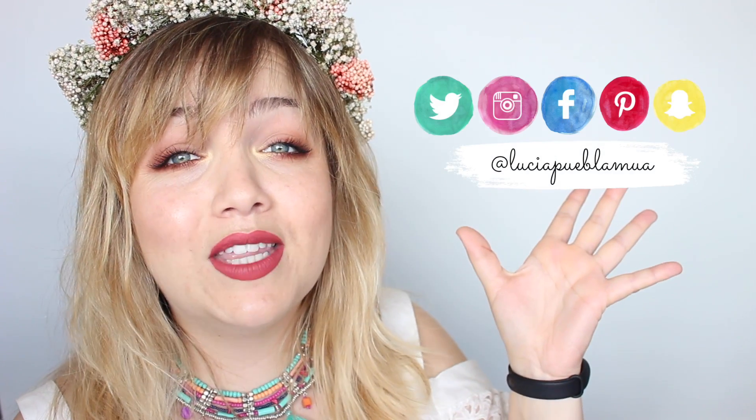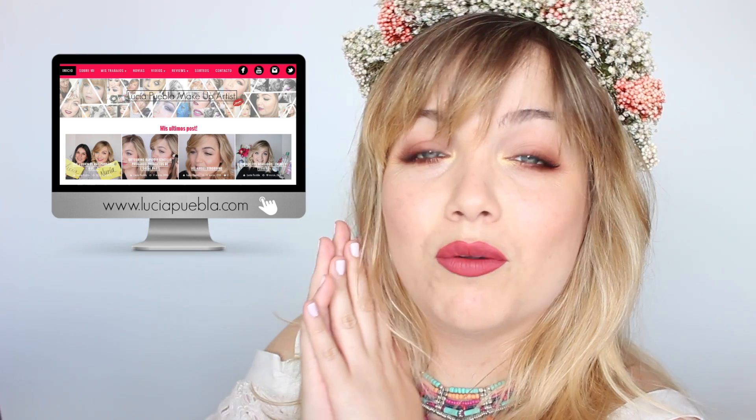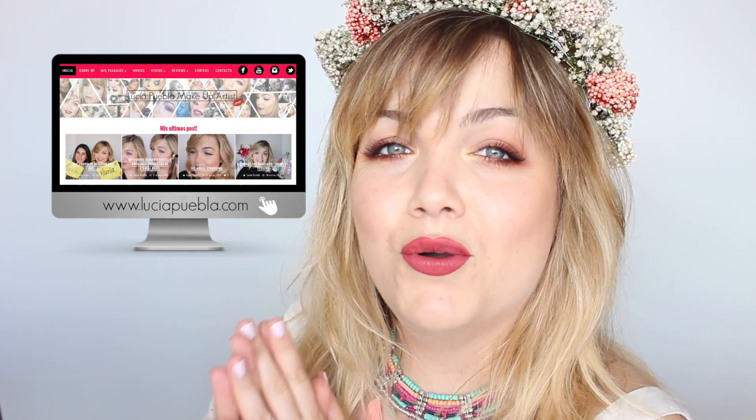Pues nada chicas, hasta aquí el vídeo de hoy, espero que os haya gustado. Si así ha sido, me encantará ver vuestros likes y comentarios aquí abajo. Si eres nuevo en este canal, no dudes en unirte a nuestra manada de luciérnagas dándole al botón de suscríbete. Os dejo también mis redes sociales y mi web por si estuvierais interesadas en algún servicio de maquillaje o cursos de automaquillaje. Muchísimas gracias por estar aquí, os mando millones de besos.